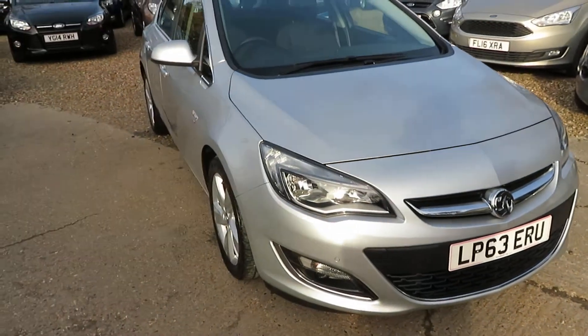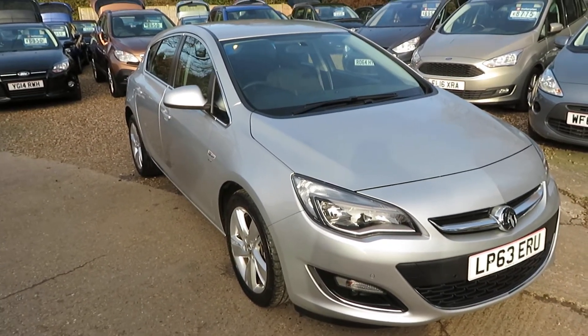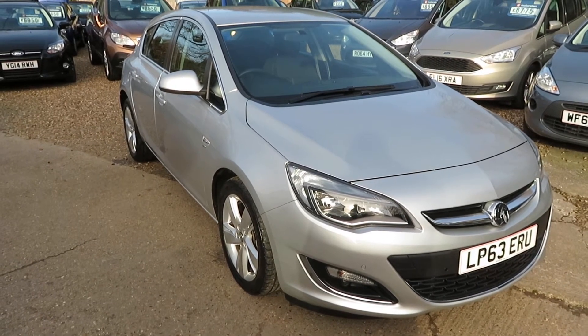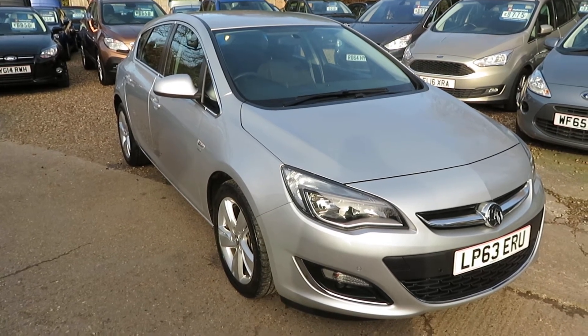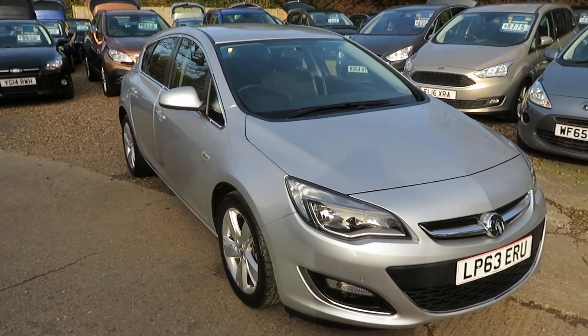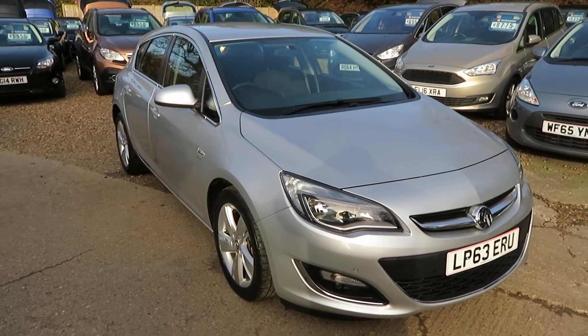Quick recap: Vauxhall Astra 1.6 petrol automatic SRI, 2014 registered, two owners from new. Check it out on our website — you can apply for finance directly from the website. Give us a call and we'll take any vehicle in part exchange. We'll see you soon down in Windlesham. Don't be long — kettle's on. Bye for now.